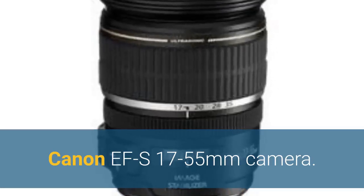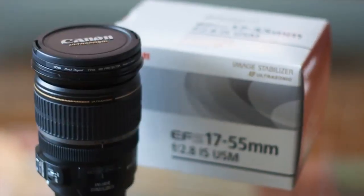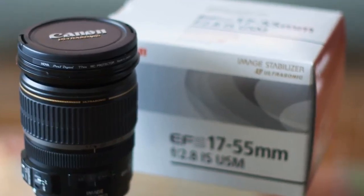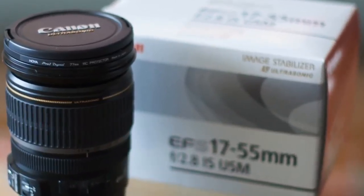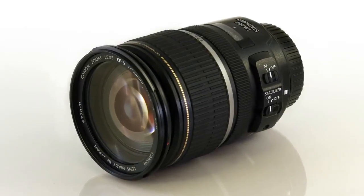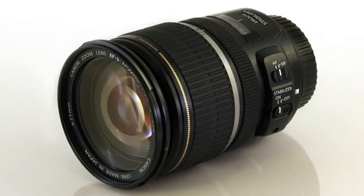Number 2: Canon EF-S 17-55mm. To meet user demands for a fast EF-S zoom lens, Canon has specially designed a lens with a large aperture of f/2.8 for select Canon digital SLR cameras. The large circular aperture produces a shallow depth of field, creating background blur that draws attention to the photographic subject.